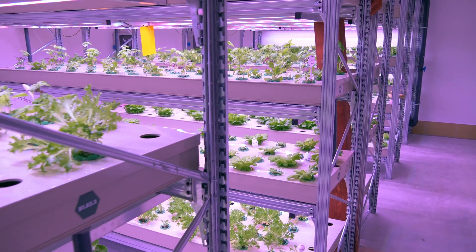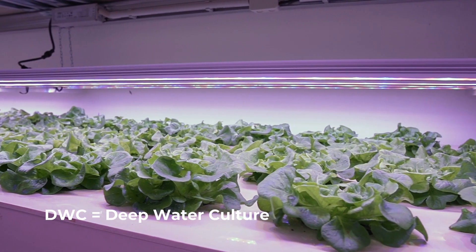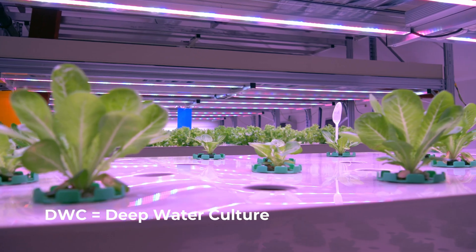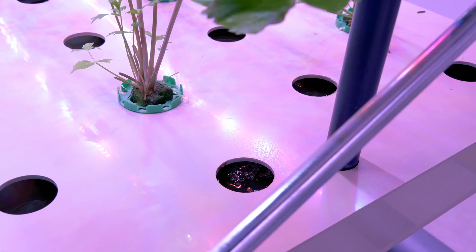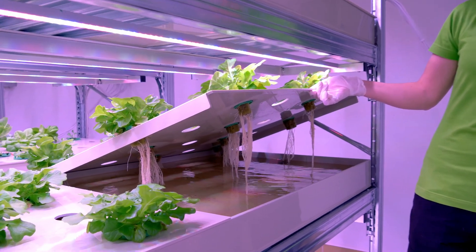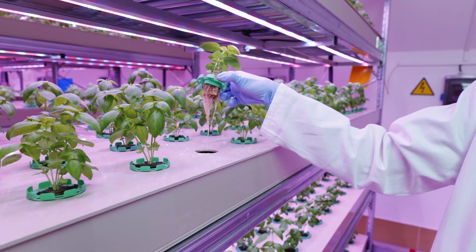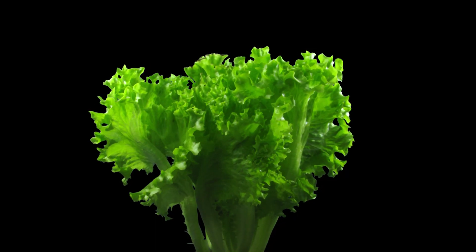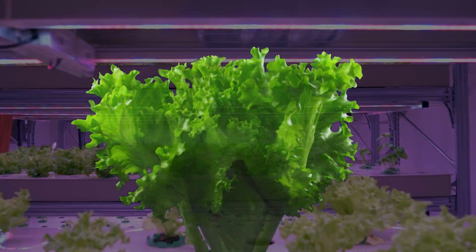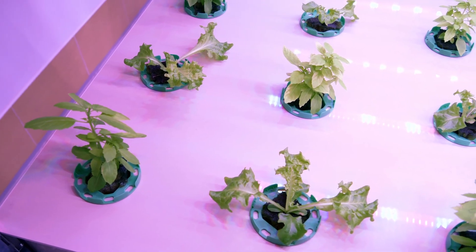At the farm we use the aquaponics technique DWC — deep water culture. It involves a raft or floating system. Nutrient-rich water is circulated through long canals. On top float rafts — boards with openings in which cultivation rings are located. Roots hang down and draw up from the water all the nutrients necessary for rapid growth.